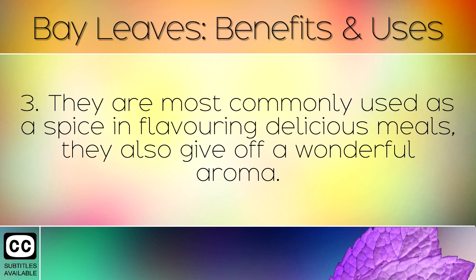They are most commonly used as a spice in flavouring delicious meals. They also give off a wonderful aroma.